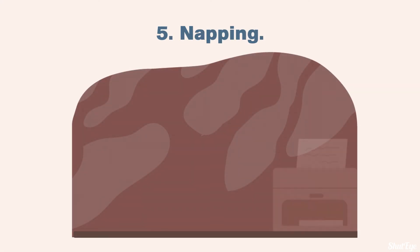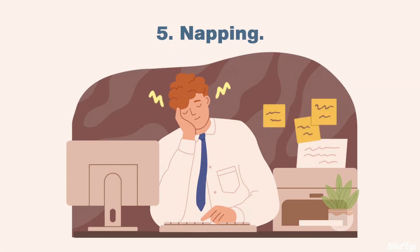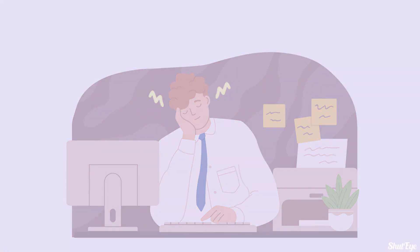Tip 5: Napping. These naps should never exceed 20 minutes in length, otherwise you may wake up feeling groggy. Rather than adjusting your wake-up time on Sunday morning immediately following a time change, consider a nap that afternoon instead.